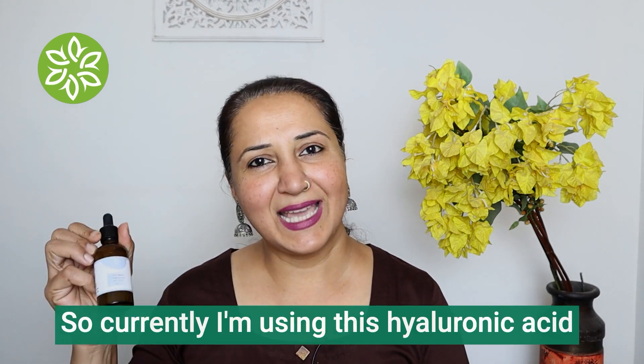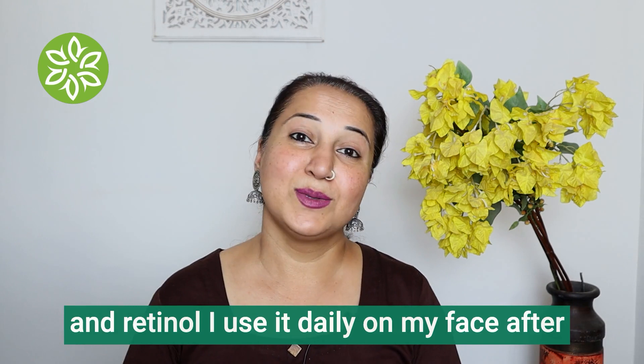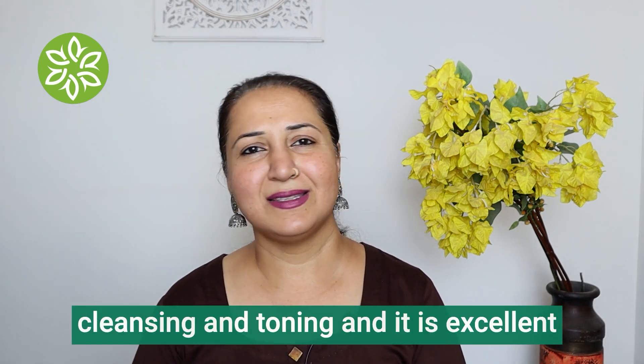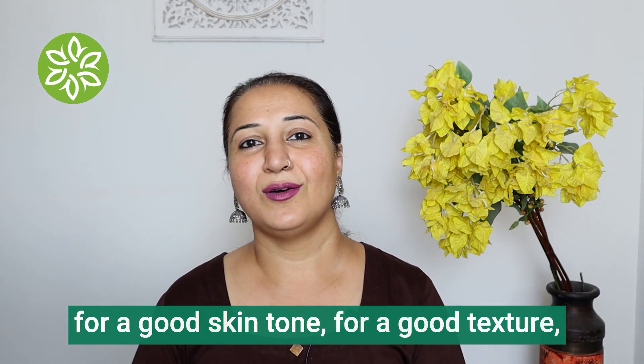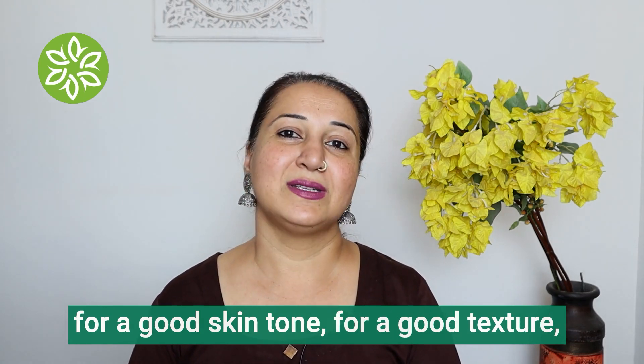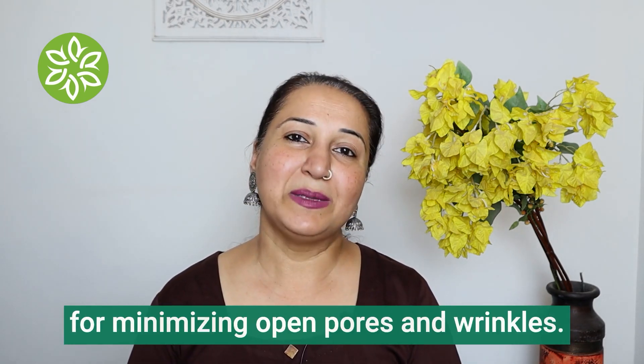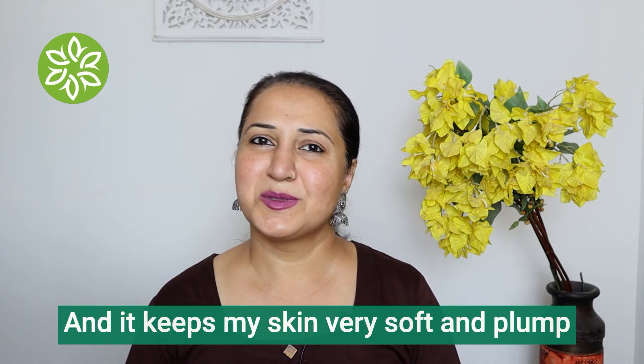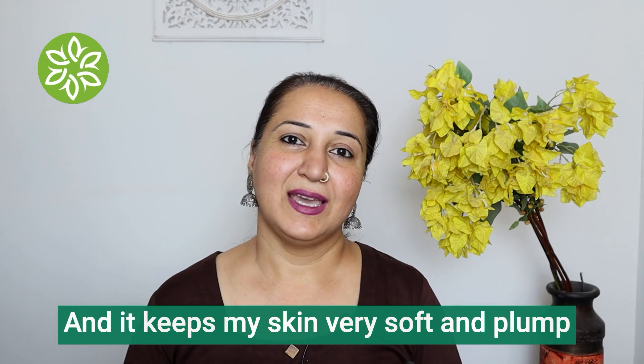Currently I'm using this hyaluronic acid and retinol serum. I use it daily on my face after cleansing and toning, and it is excellent for a good skin tone, for a good texture, for minimizing open pores and wrinkles, and it keeps my skin very soft and plump.